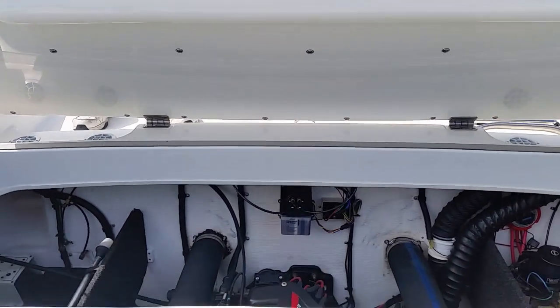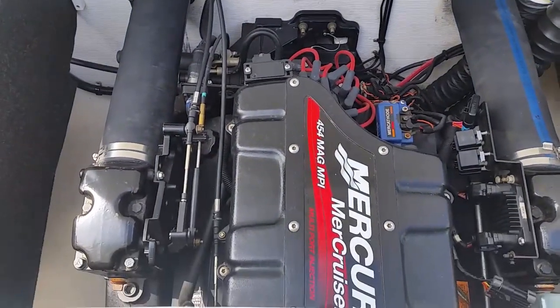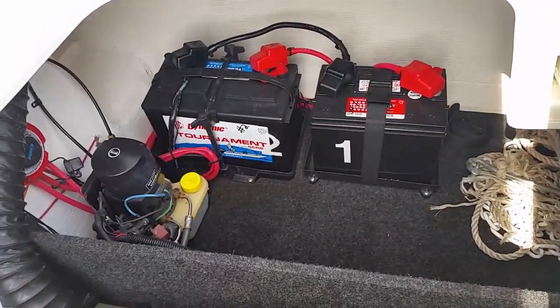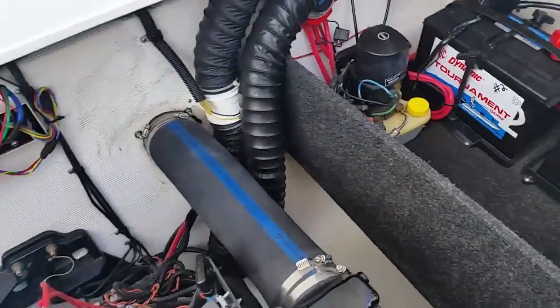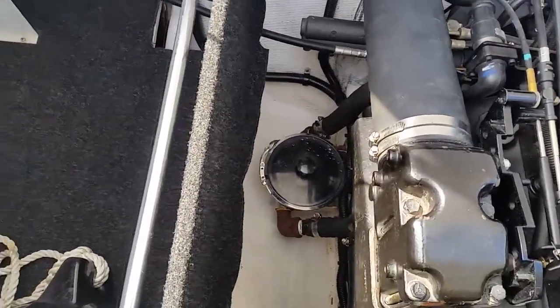It's powered by a 454 Magnum 385 horse, fuel injected with through hull exhaust. It also does come with dual batteries. The engine compartment is nice and clean — you can see it's been well cared for. It also comes with a sea strainer.